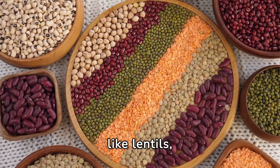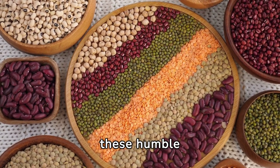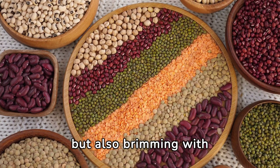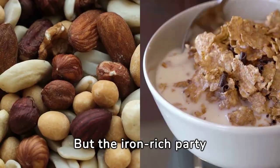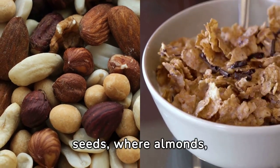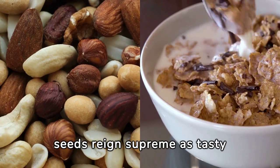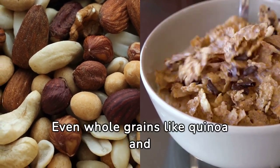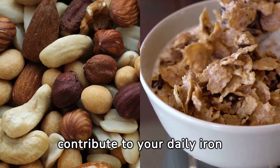Don't forget about legumes like lentils, chickpeas, and kidney beans. These humble powerhouses are not only affordable, but also brimming with iron to support your body's needs. Venture into the world of nuts and seeds, where almonds, pumpkin seeds, and sesame seeds reign supreme as tasty sources of iron. Even whole grains like quinoa and fortified cereals can contribute to your daily iron intake.